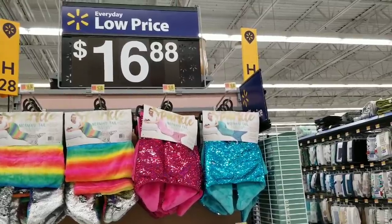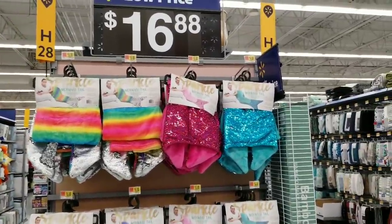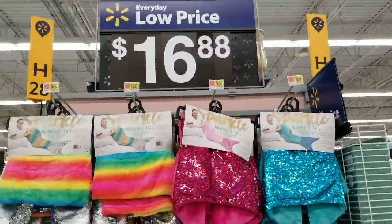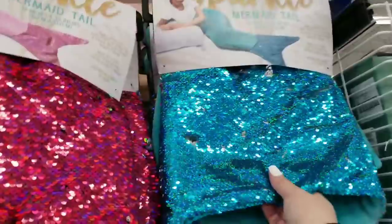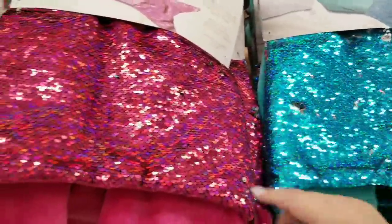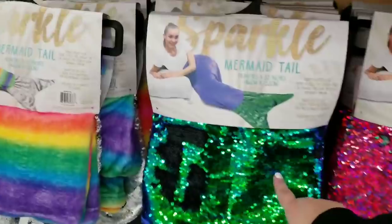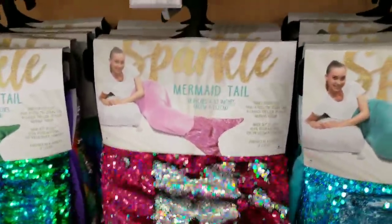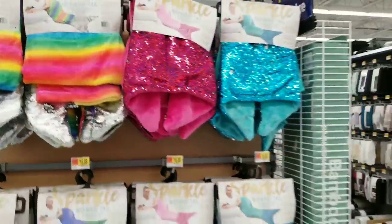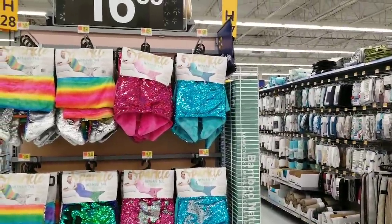Did the kiddos want to be mermaids? They have mermaid tails at Walmart right now for $16.88. I remember these being a really big deal a year or two ago. Pretty colors — there's a gorgeous blue, one you can make multiple colors, a rainbow, and a green with black. I have a feeling those are going to go down in price in the next couple of weeks. I don't think they'll stay $16.88 until Christmas.